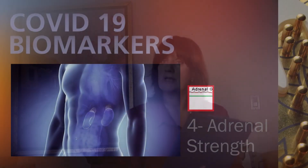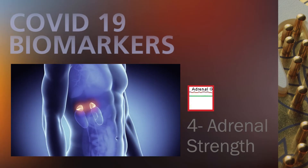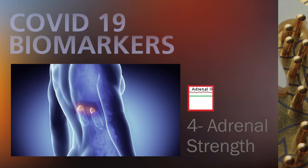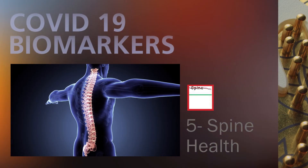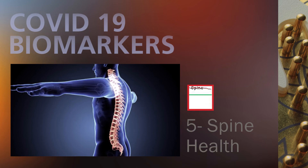Other biomarkers we look at include the adrenals — is the adrenal strong enough to fight against anything happening in your life and within your body dynamics? We also look at the spine, which is connected to the cerebral fluid as well as the blood. If the spine is healthy, we know the blood is healthy. But when we see the blood showing that purple hue, we know the blood is carrying the virus.